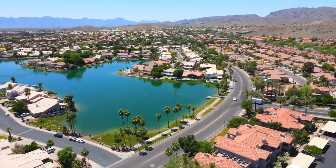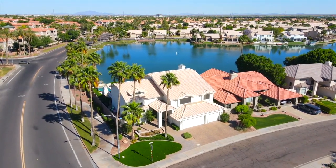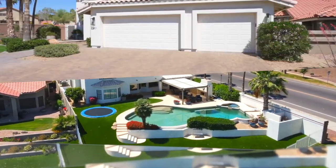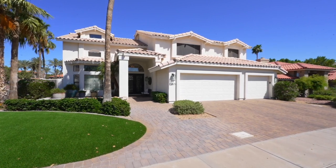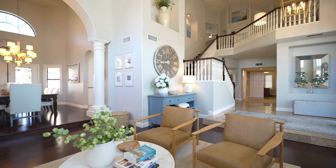Hi, my name is Amy Gregory with the Powerhouse Group brokered by eXp Realty, and I am so excited to show you our newest listing. This 4,700 square foot basement beauty is located on a private lake with stunning sunset views, just 20 minutes from Sky Harbor Airport and minutes from world-class hiking and mountain biking at South Mountain Preserve. This home is truly an oasis in the desert.